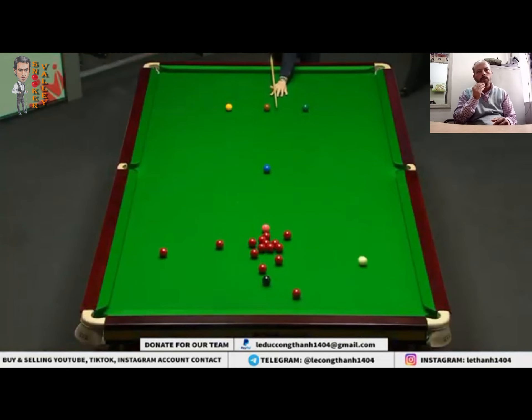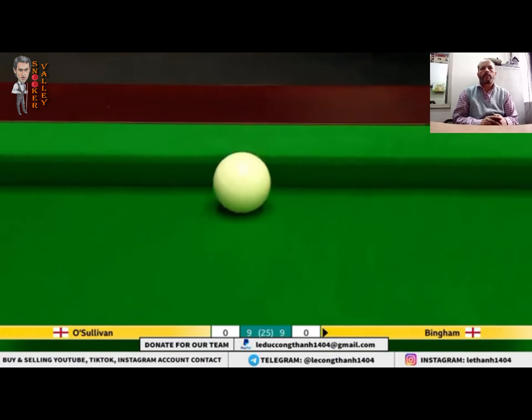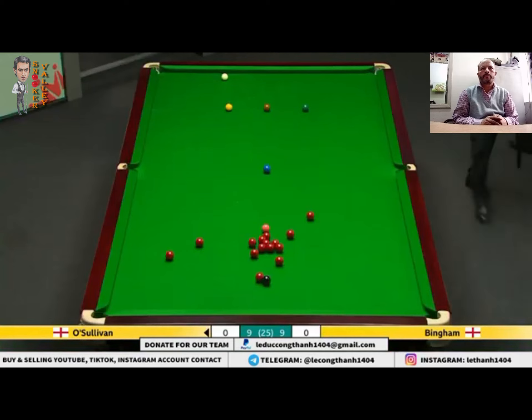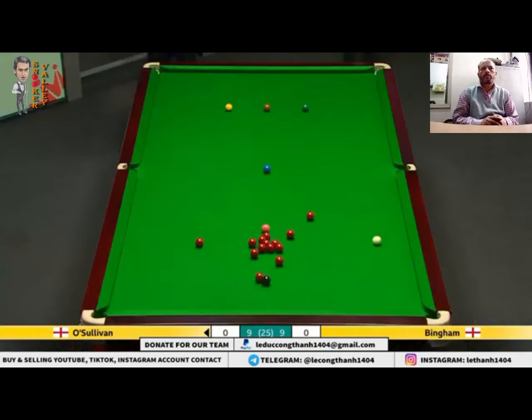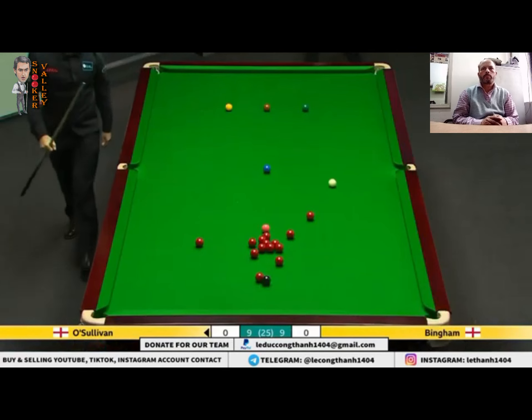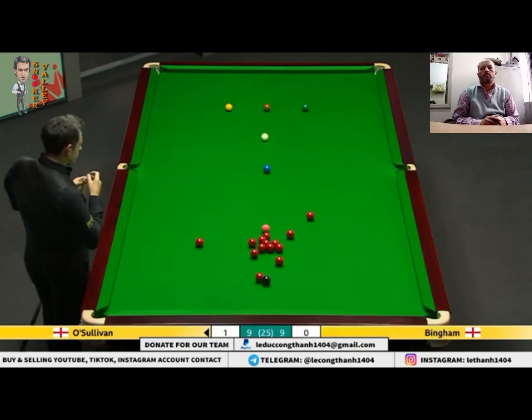The second session this afternoon was brilliant stuff from both players, and the opening two frames likewise. Lovely shot. Great opener. And perfectly topside.